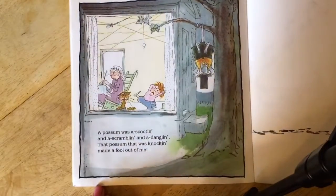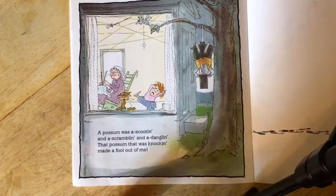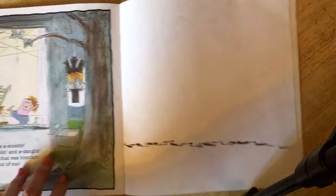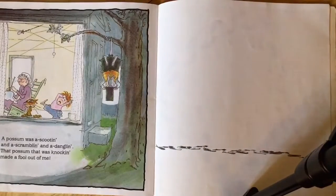A possum was a scootin and a scramblin and a danglin — that possum that was knocking made a fool out of me. The way I like to end this story, just so we get to knock, is I like to say: was the possum knocking on the door? Possum was a knocking on the door!